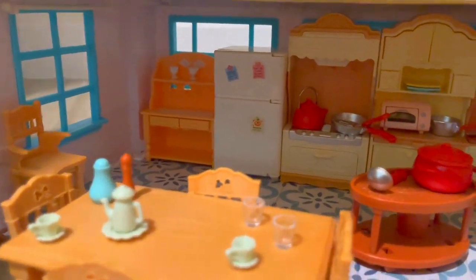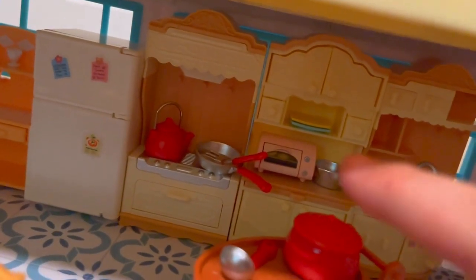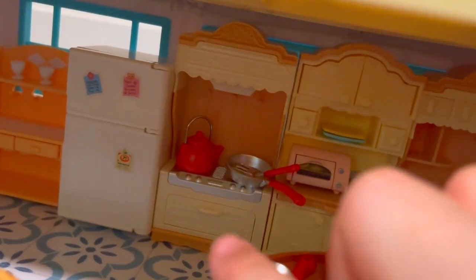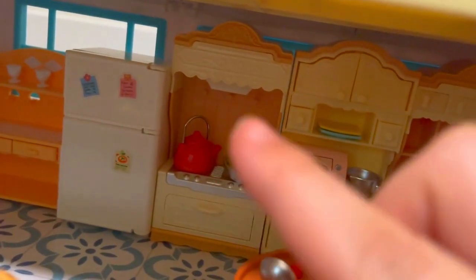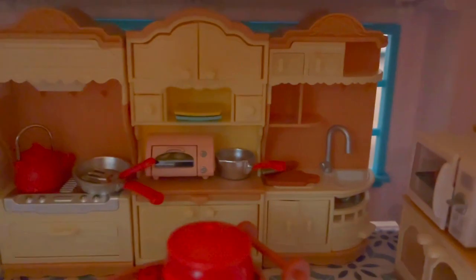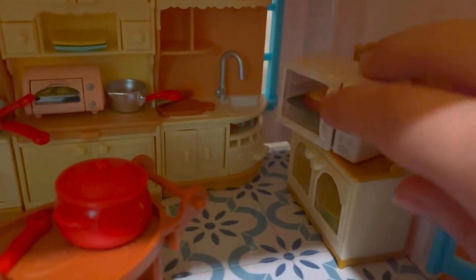Not everything here is Calico Critters. This is Calico Critters, except for this object and these two dishes. This piece is not Calico Critters — it's a knockoff version — but honestly the quality is really good; you can't really tell if it is or isn't Calico Critters. This one is also a knockoff, but this one here is Calico Critters — it's a microwave and it's really nice.